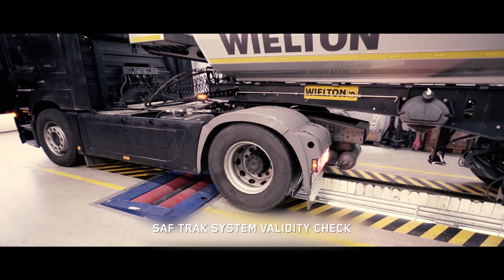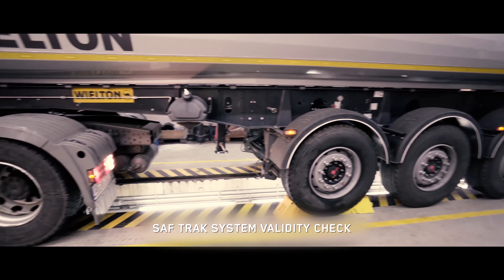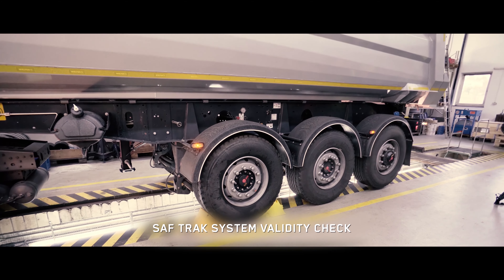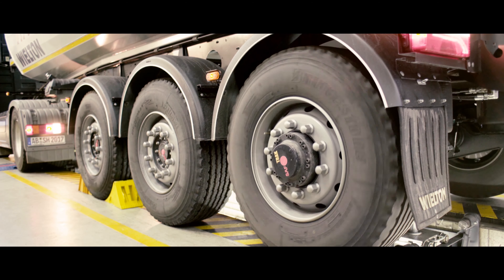A special engine transmits the desired power where it is needed the most, directly to the semi-trailers. The driven axle takes full pressure and thus it is able to transmit all the torque.